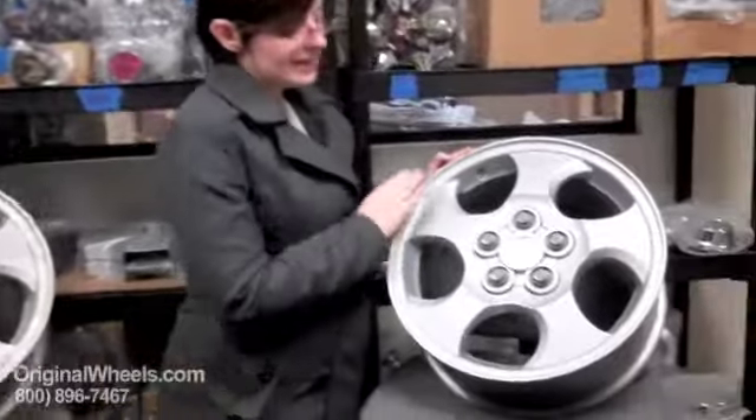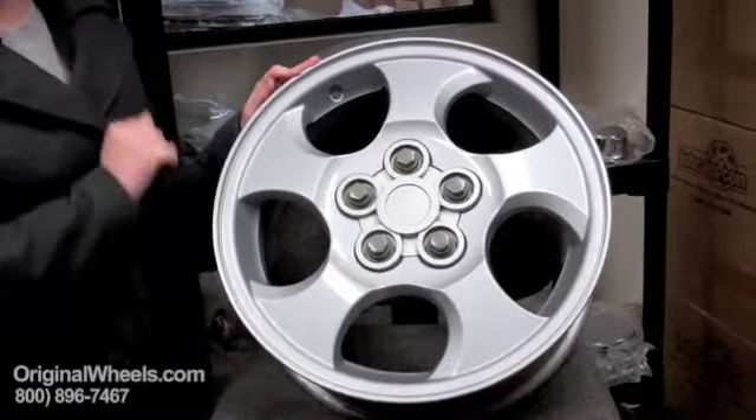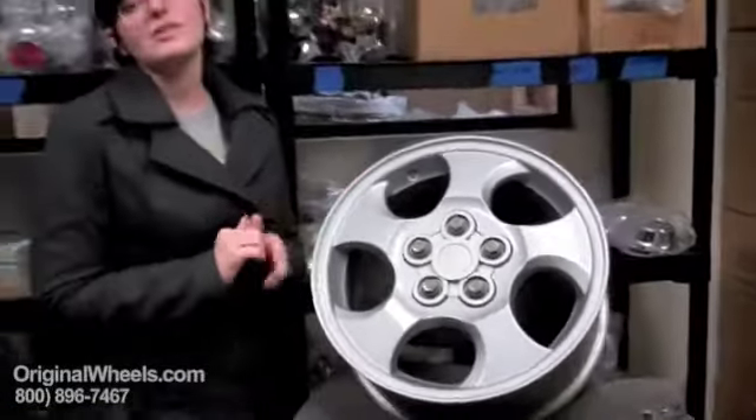That's not what you're going to get from us. What you should always expect to receive from us is something that looks more like this — clean, in immaculate condition, no dings, no scratches, looks just like new, and it comes with our guarantee that it's going to be structurally perfect. There will be no cracks, no bends in a wheel you receive from us. It will be ready to put right on your vehicle.